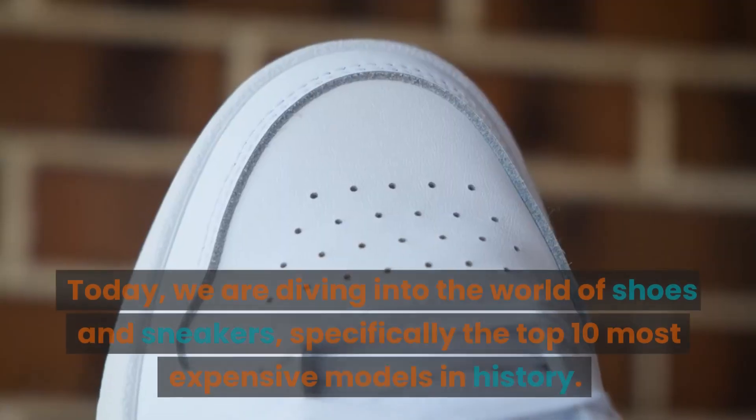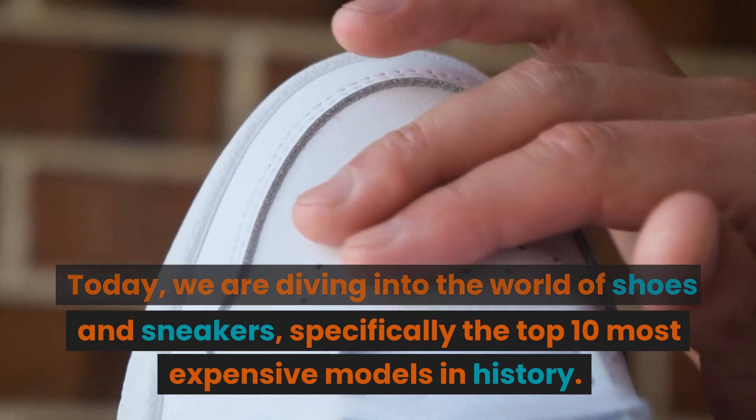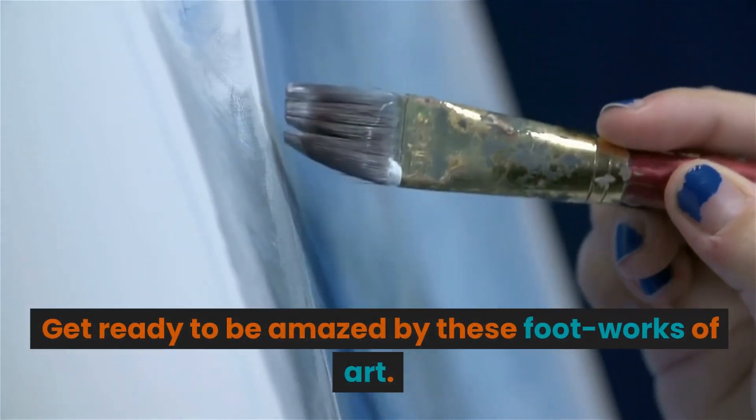Welcome to our channel. Today, we are diving into the world of shoes and sneakers, specifically the top 10 most expensive models in history. Get ready to be amazed by these footworks of art. Let's get started.